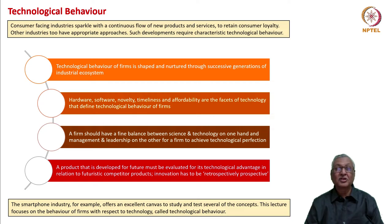Consumer-facing companies especially have a continuous flow of new products and services. They do that to retain customer loyalty. Similarly, other industries also have similar approaches. However, we require a characteristic technological behavior to be able to cater to such diverse technological needs. That is where the concept of technological behavior comes in.